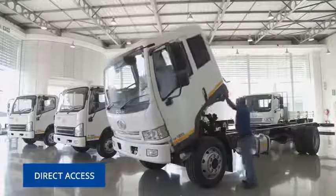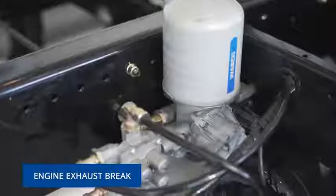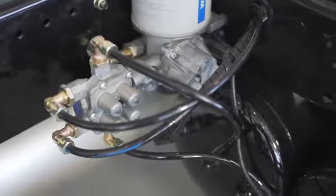Direct access for effortless maintenance is ensured by the cab tilt mechanism. The inclusion of an engine exhaust brake is a game-changer on African terrain, effectively assisting with deceleration and the controlling of vehicle speed while at the same time reducing brake wear.